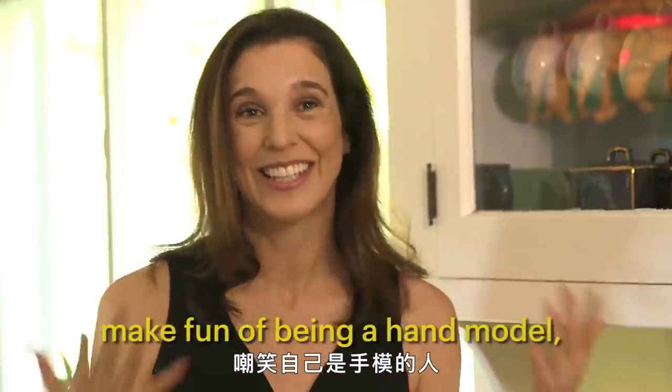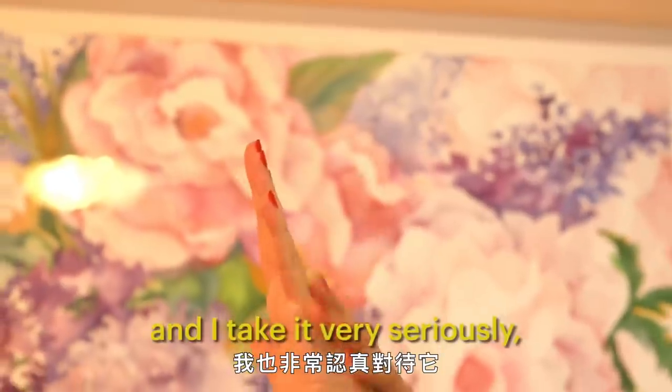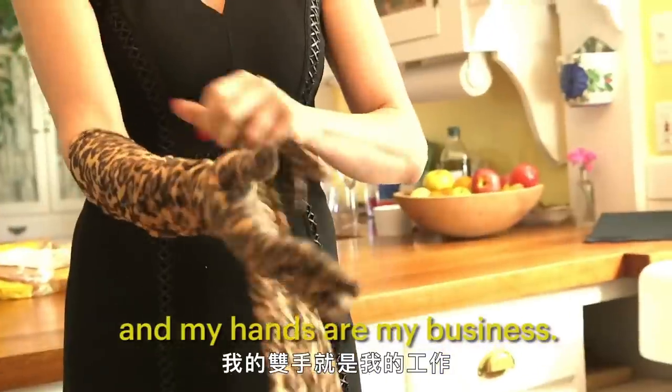Although I'm the first to make fun of being a hand model, and people make fun of me all the time — it's very serious, and I take it very seriously. It's a business, and my hands are my business.